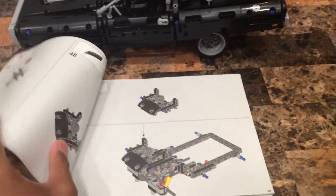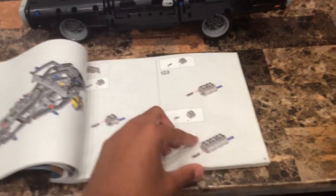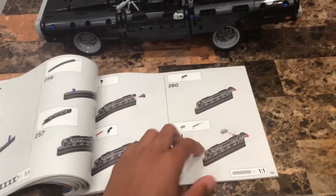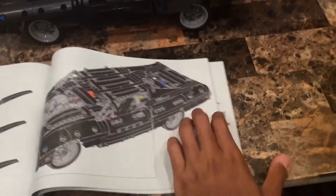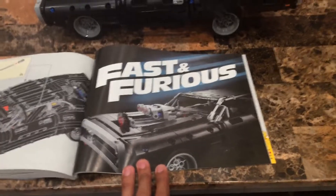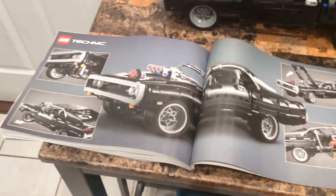Looking at the manual, you've got a lot of pages covering the build - the pistons, the doors, and the full car. What's cool about the manual is it shows this is based on Fast and Furious, and it previews how the mechanics work - the turn knob, the hood, the trunk, and the wheelie.